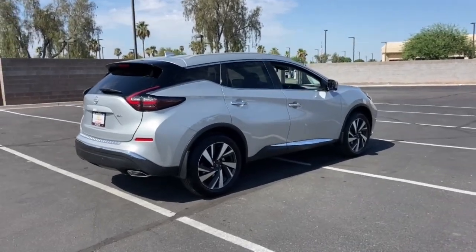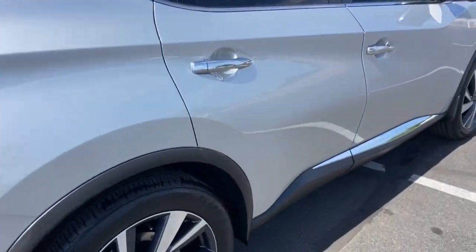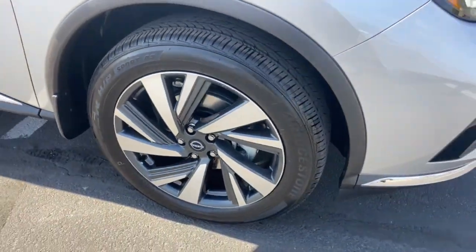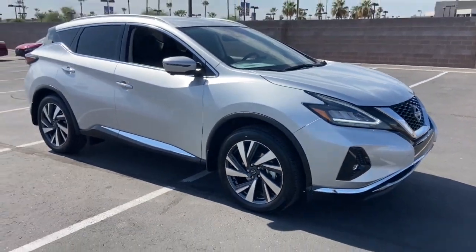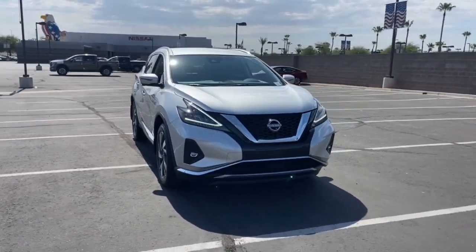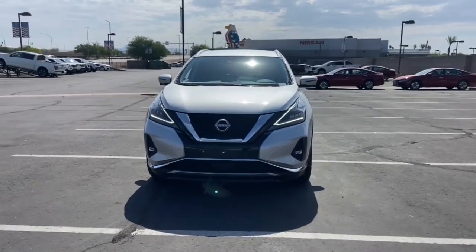These are just some of the great options this vehicle comes with: heated steering wheel, pre-collision system, lane departure warning, navigation system, keyless entry, hands-free liftgate, backup camera, adaptive cruise control, power passenger seat, and satellite radio.